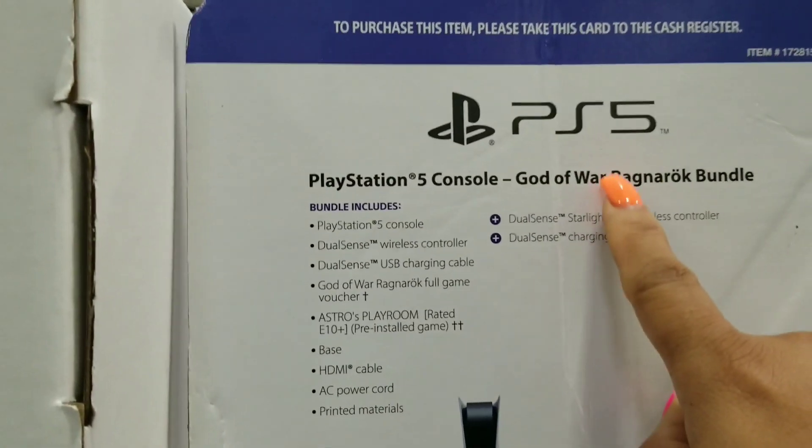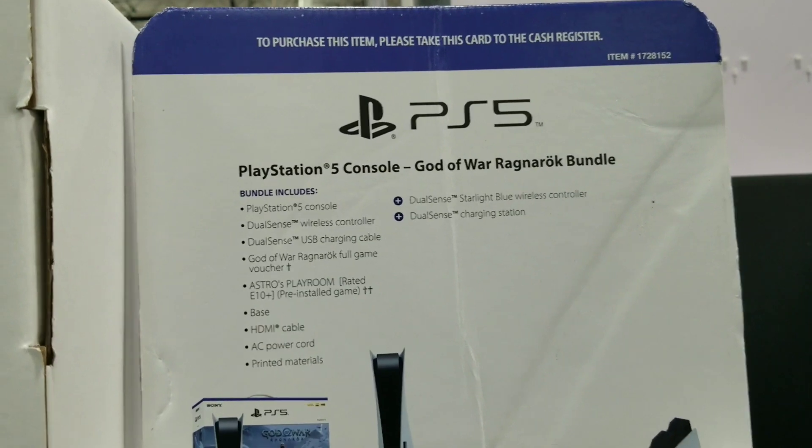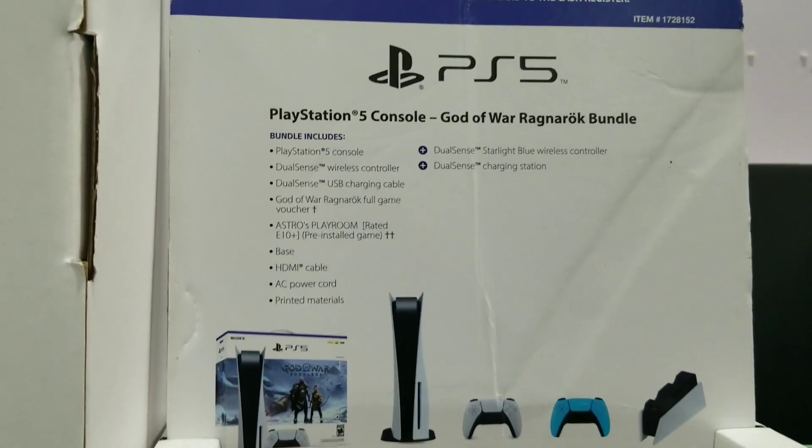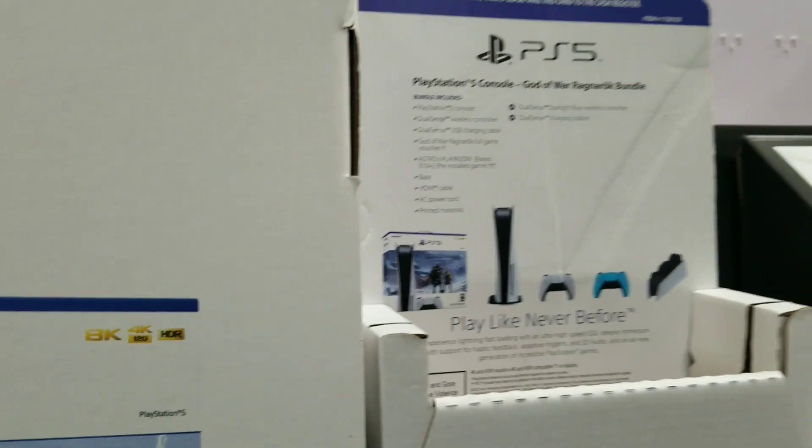I have that one on my PS4. It's kicking my butt — I can't win it. It's pretty hard, but anyway.